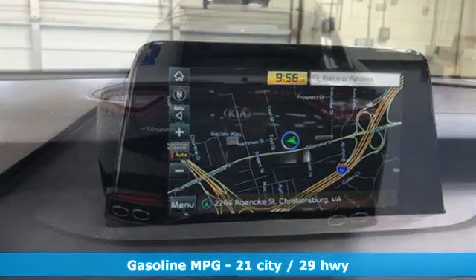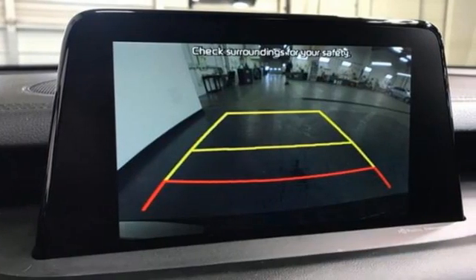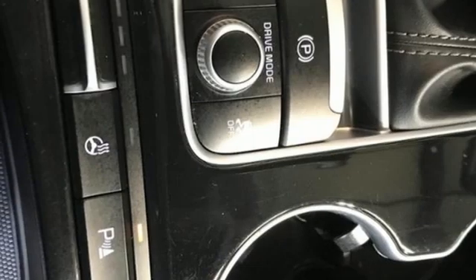Automatic transmission, gas pressurized shocks, engine auto stop-start feature, first and second row express open and close sliding and tilting sunroof, integrated navigation system with voice activation.